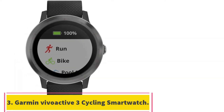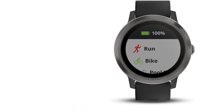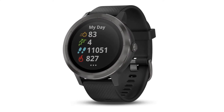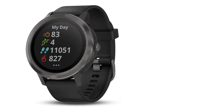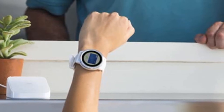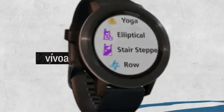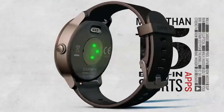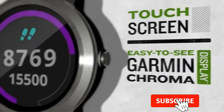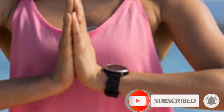At number 3: the Garmin Vivoactive 3 Cycling Smartwatch. Garmin smartwatches are fan favorites for fitness buffs and outdoor enthusiasts. One of the hallmarks of this brand is its impressive array of exercise profiles across indoor and outdoor activities. For indoor cyclists, it offers both a standard biking and an indoor biking profile. For outdoor riding, the Vivoactive 3 comes with GPS further supported by GLONASS and GALILEO satellite data.